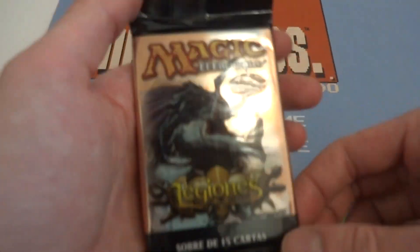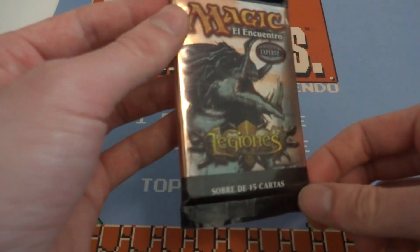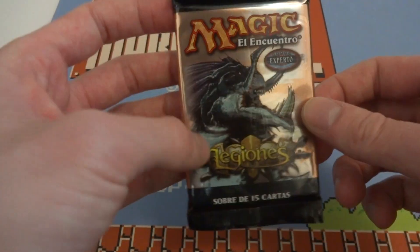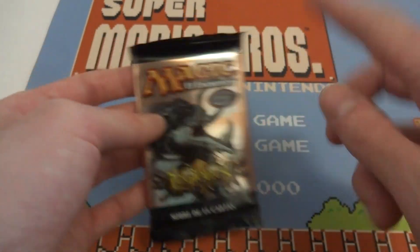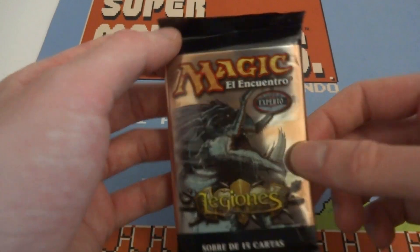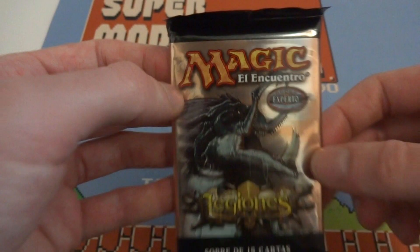I didn't realize it was a Spanish booster pack at the time. It is my fault for not really checking the image correctly — I just kind of said, 'oh, Legions booster pack, cool,' but I didn't really read what it says. So make sure you know what you are getting before you buy it. But anyway, it's just a $3 pack. I'm really excited. Let's open it up and see what it's about.